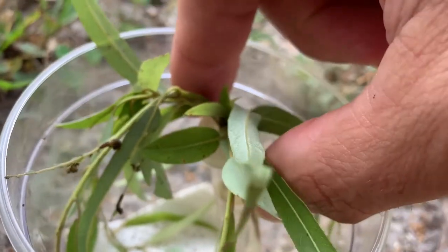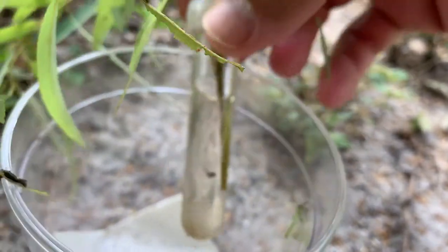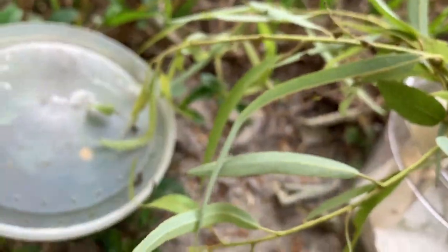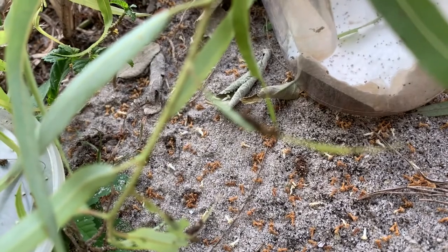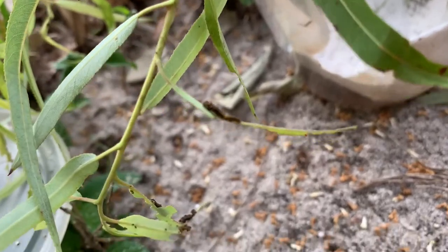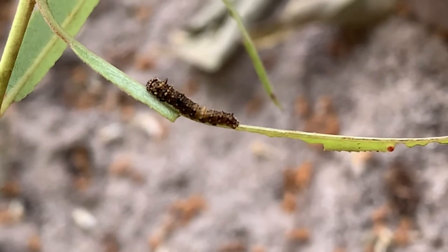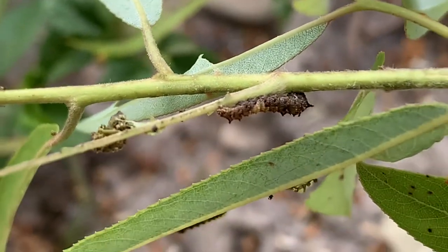I'm going to take this out and attempt to get some decent shots of a frass chain. This larva here looks like it's going into, or probably already is in, second instar. Yeah, this larva looks like it's already in second instar, and by this time I think they've stopped using the frass chain — they just use the mid-rib of the leaf. There's another second instar caterpillar too.